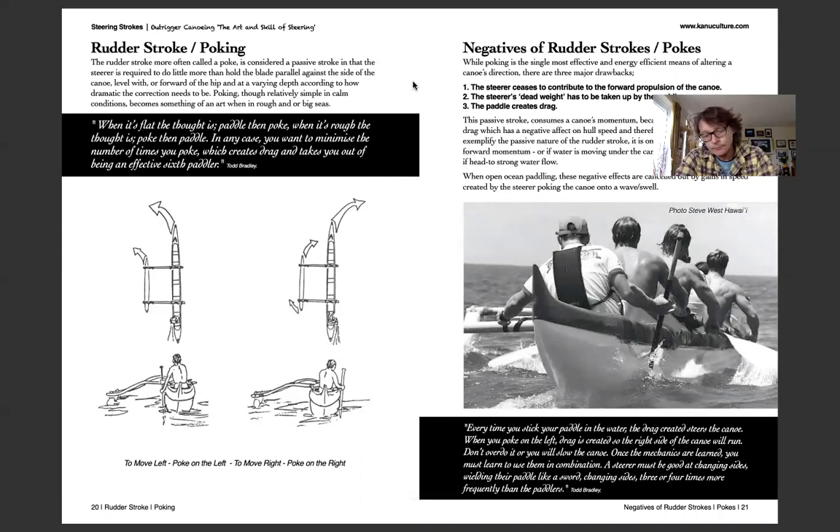Rudder strokes and poking: the rudder stroke is the one we use the most and it brings about the greatest change, but there's a cautionary note — you want to use it as sparingly as possible because every time you use it, it creates a lot of drag. You want to anticipate and exercise a poke as soon as possible before things get out of hand. Better still, use power strokes. The negatives of a steering stroke are primarily drag, and when you stop paddling it's dead weight your crew has to take up.